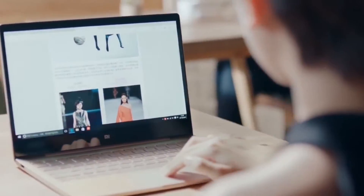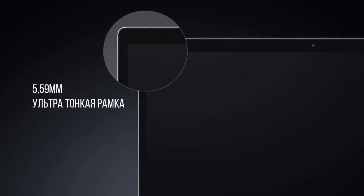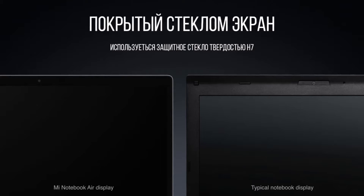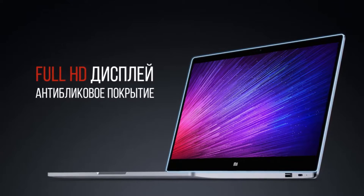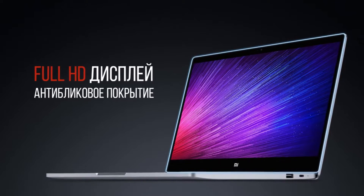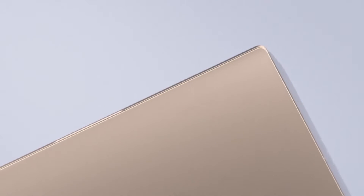Now let's talk about the price, because this is where Xiaomi always wins. The price for the 13.3-inch Mi Notebook Air starts at approximately $550, with a higher configuration at approximately $750. You will pay as little as approximately $520 for the 12.5-inch model.